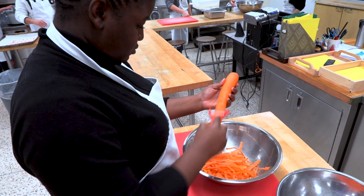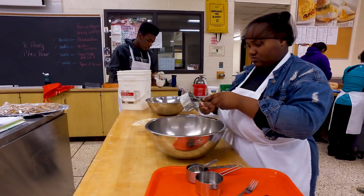By the time the student is in grade 12, they are knowledgeable, confident, and working so well with the tools and equipment.